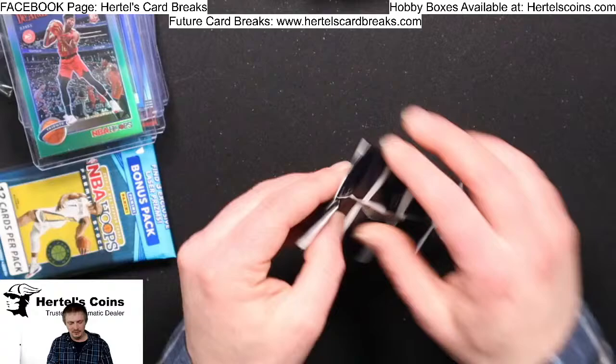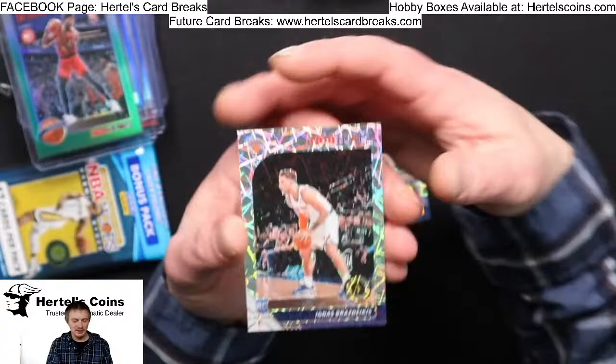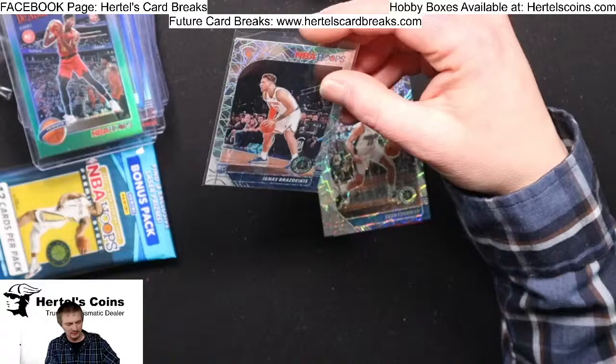Bonus pack. Austin Rivers for the Rockets, Evan Fournier for the Magic, and we got Ignas from the Nets.